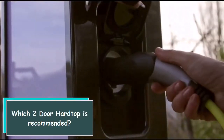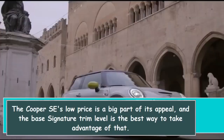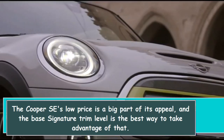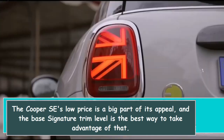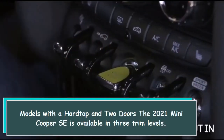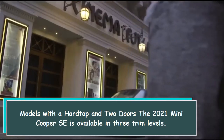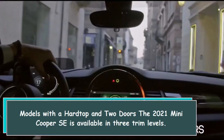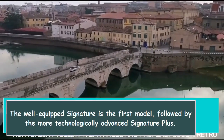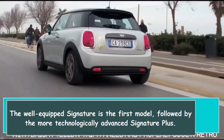The Cooper SE's low price is a big part of its appeal, and the base signature trim level is the best way to take advantage of that. The 2021 Mini Cooper SE is available in three trim levels: the well-equipped Signature is the first model, followed by the more technologically advanced Signature Plus.